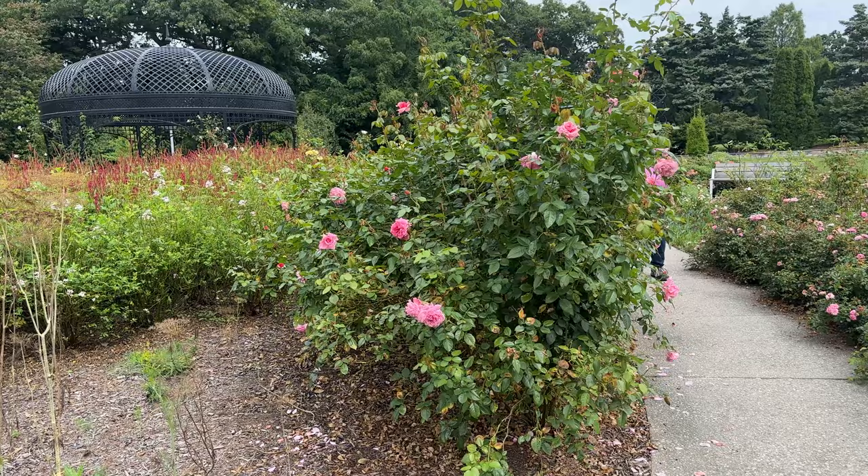This is Zaidae and I grow that in my garden. It is very, very fragrant.